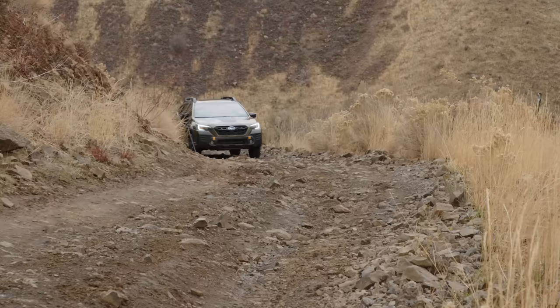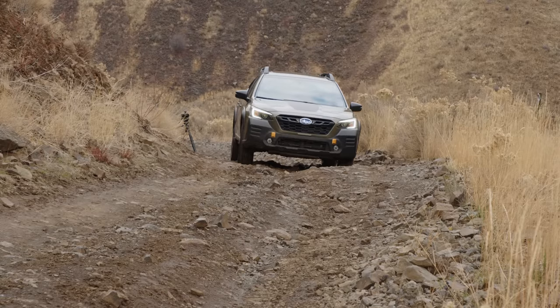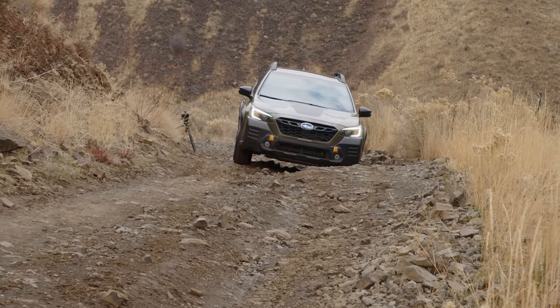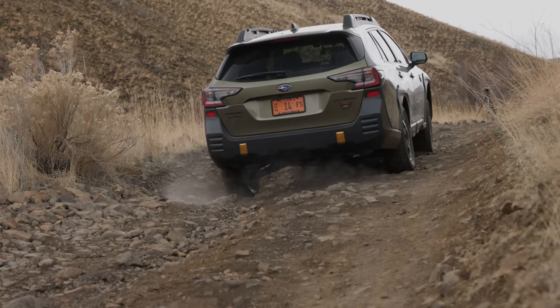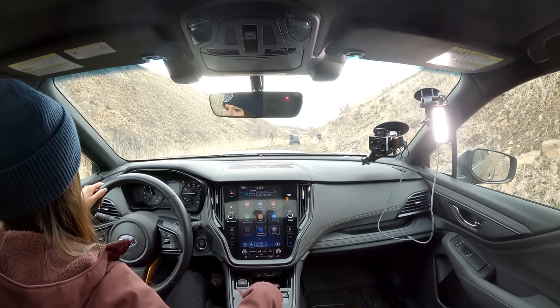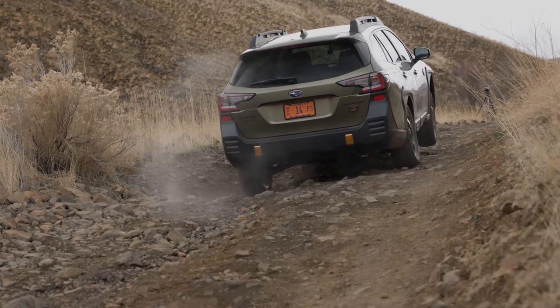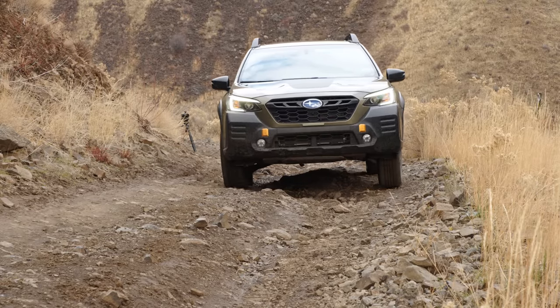We're going to switch on X-Mode to dirt and snow. Here we go into this big rut. Big dip — this is usually where we have the issues. I saw the Maverick having a hard time, so we're going to just push through. There we go. Perfect.